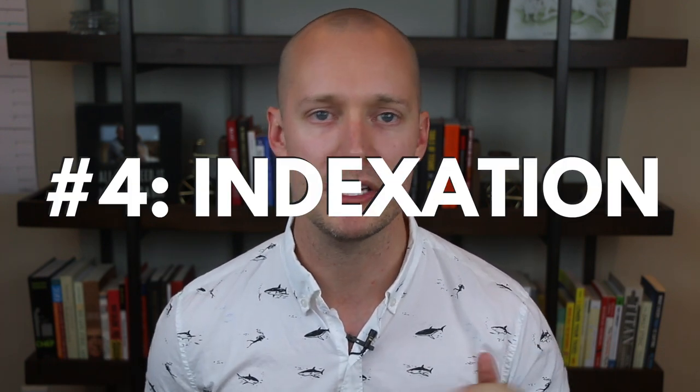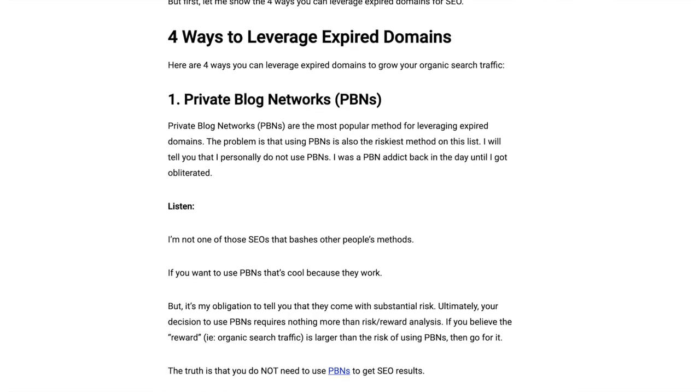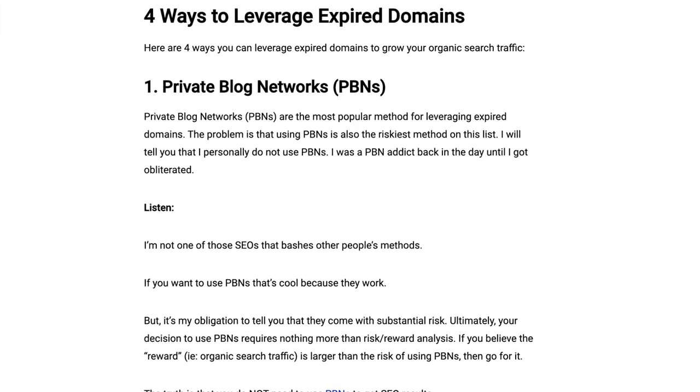Number four: see if the domain is indexed. It's ideal if the domain is indexed in Google, but it's not always a necessity. For example, sometimes domains get removed from Google's index if they were previously redirected, have been out of commission, or have blocked Google's crawlers — those are all acceptable reasons. However, an unacceptable reason is that the domain was removed because it's been used for spam. Fortunately, the previous steps should have helped you identify any signals of spam. To see if the domain is indexed, click on the index tab inside Spamzilla. If it's indexed, you're good to go; if it isn't, you may want to continue your investigation further. I recommend reading my expired domains guide below for further qualification guidance.